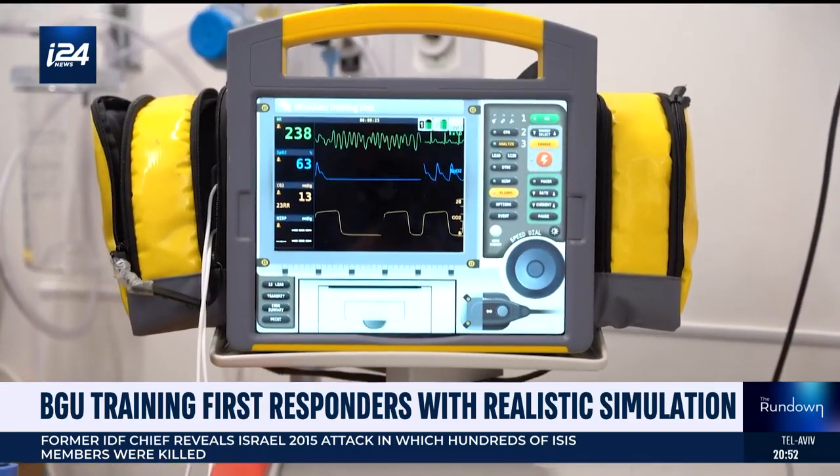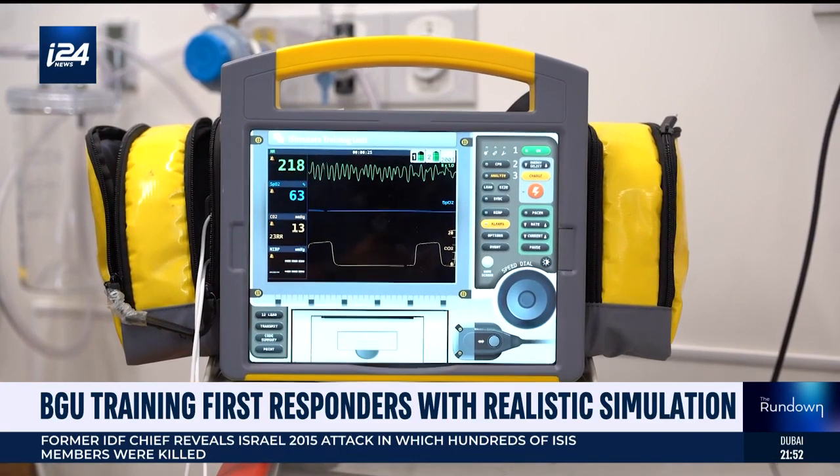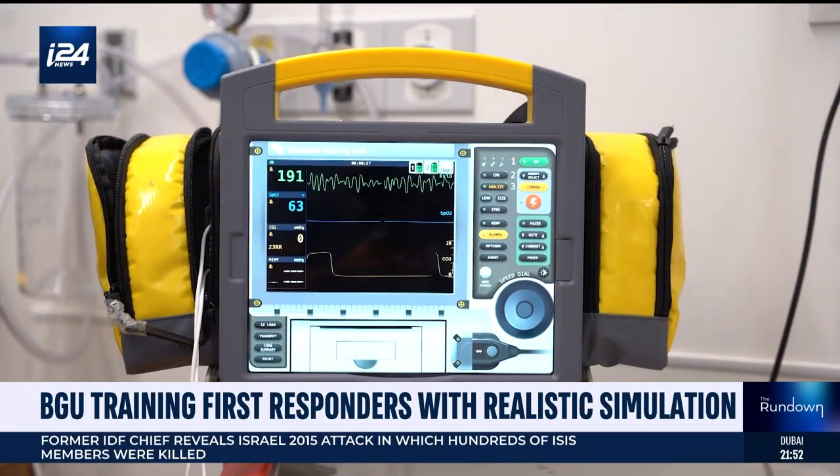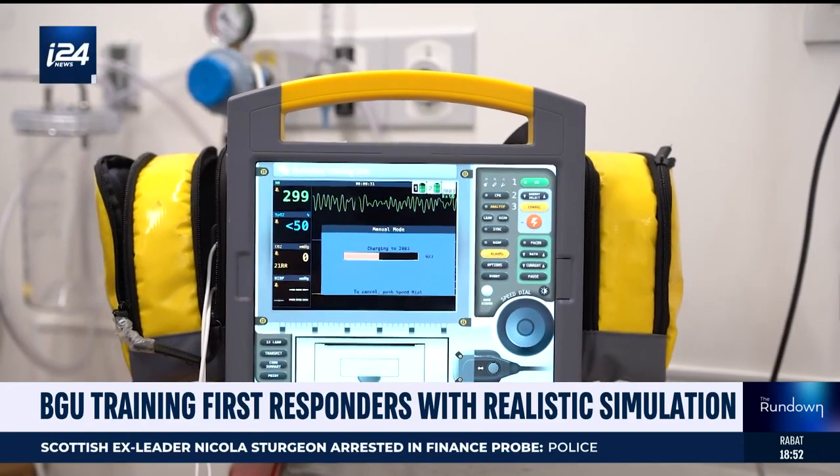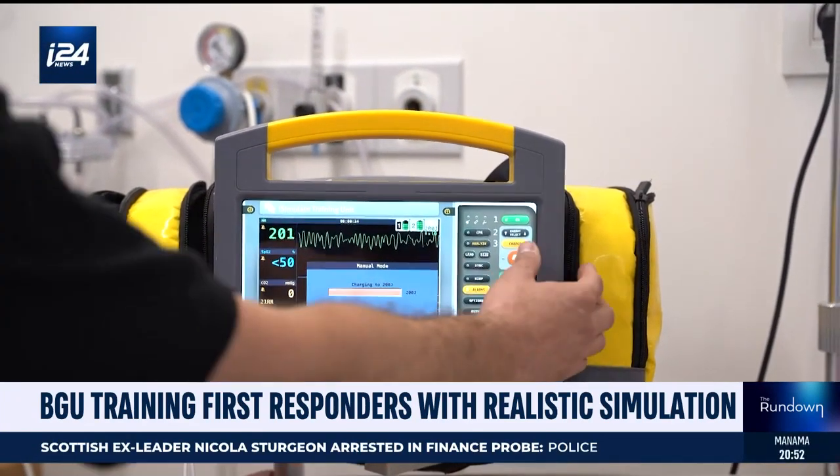And then you need to do CPR and shock the patient. I can charge the monitor and give him a shock.